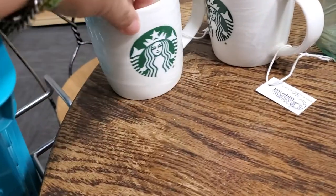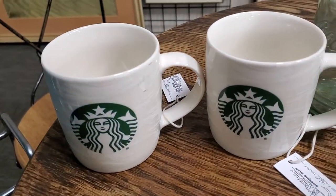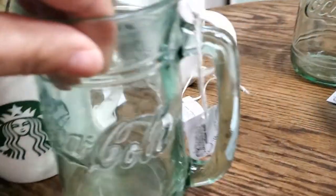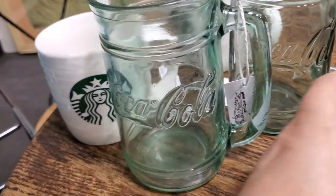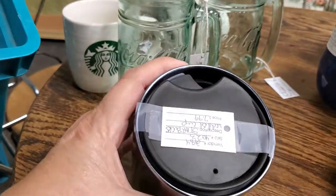And a matching set — two matching sets actually. These are the Starbucks mugs, and then I have the Coca-Cola matching mugs. And a Starbucks covered tumbler.